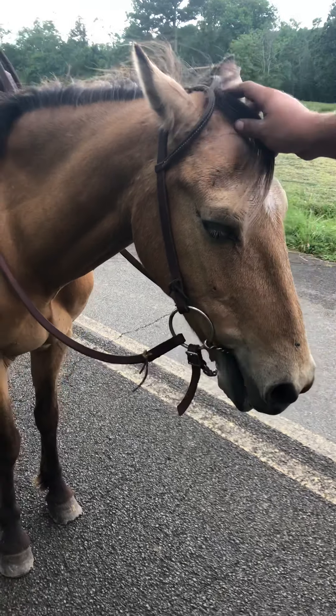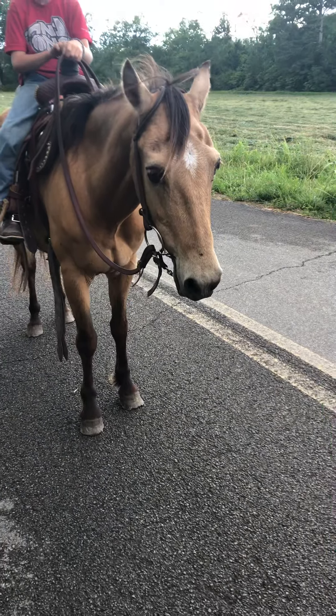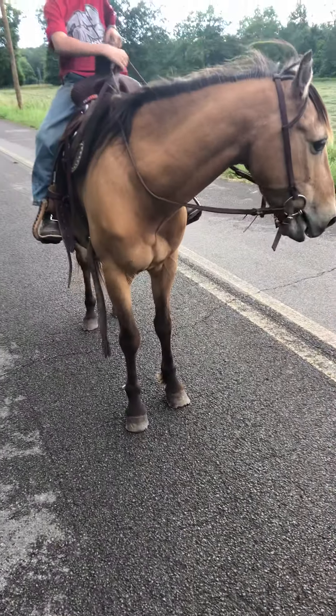He sure is slick and he sure is pretty. I just want everybody to look at what a good pony. Take him back down and bring him back and do it slow as time, then we'll do one fast, okay?